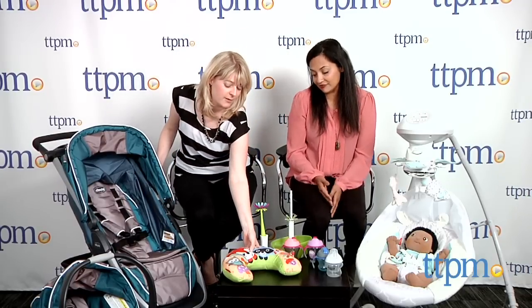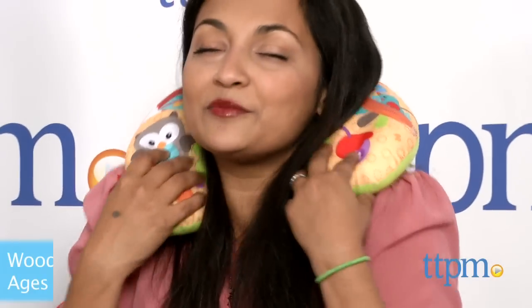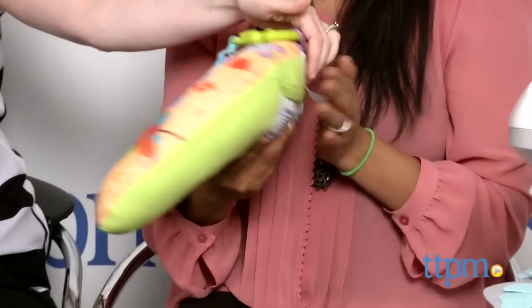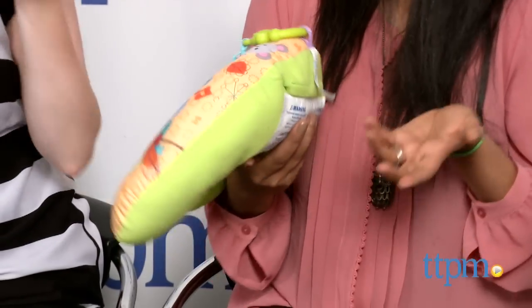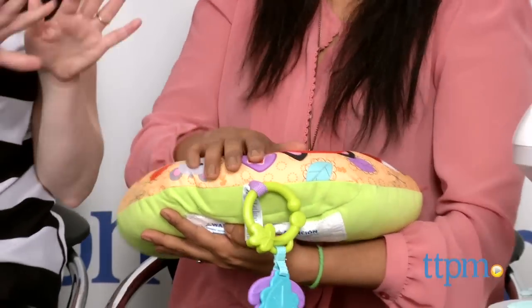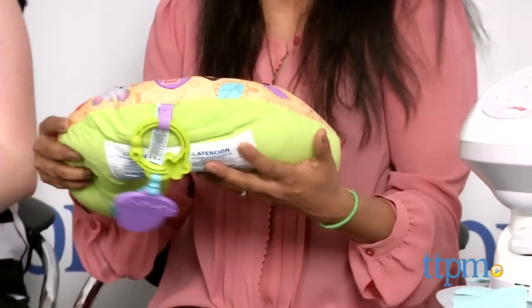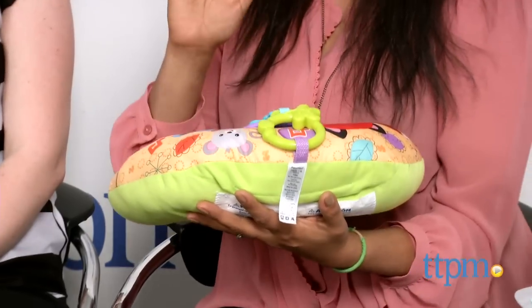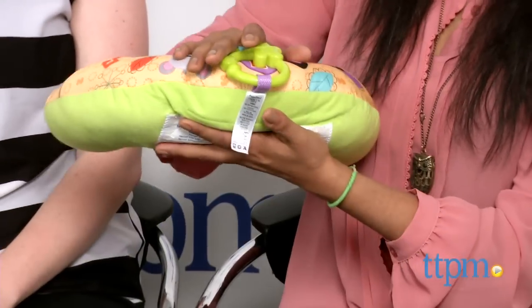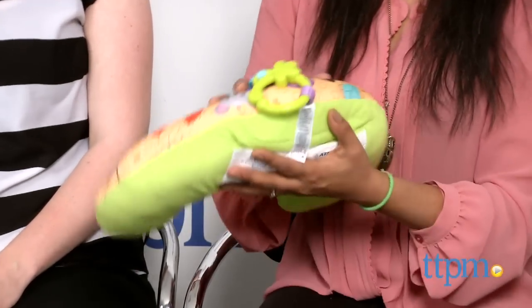Moving on to smaller things — we have something else from Fisher-Price. This looks like a neck pillow for traveling, and it vibrates too! It's actually the Woodland Friends Comfort Vibe Play Wedge. It does vibrate — there's a battery pack in the top. It has music and different modes. This is actually a tummy time pillow, which is so important — it helps those back muscles and gets baby at an infant stage to explore the world around them. A little bit of pressure on the activating button at the back starts the music and vibration.